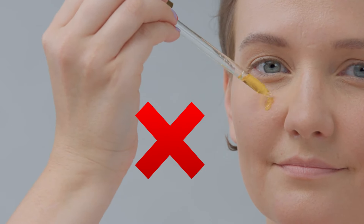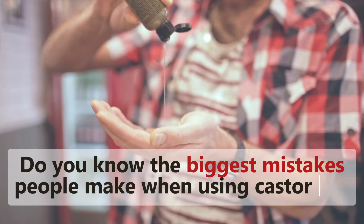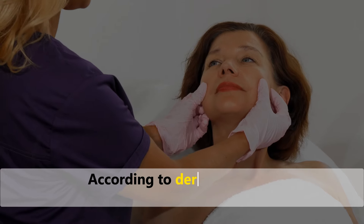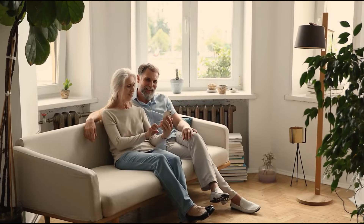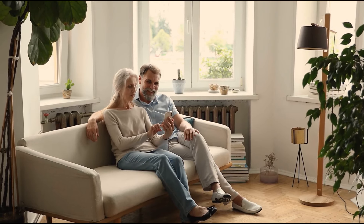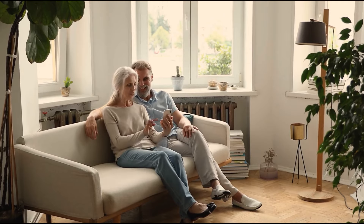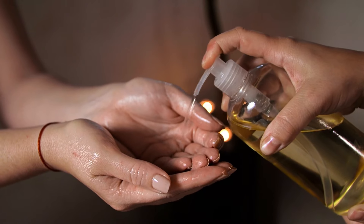12 Mistakes You Should Never Make When Using Castor Oil. Do you know the biggest mistakes people make when using castor oil? I've been there myself, trying to figure out how to use it properly. According to dermatologists, most castor oil users make at least one critical mistake. From my personal experience and extensive research, I've discovered the top mistakes everyone should avoid. In this video, we'll dive into these common pitfalls and learn exactly what to avoid, ensuring you get the best results without any adverse effects.